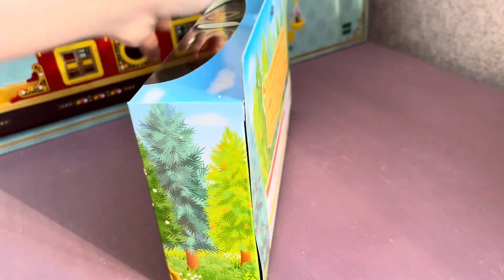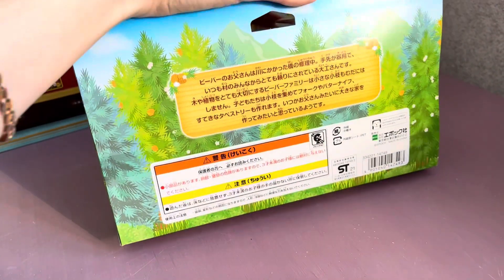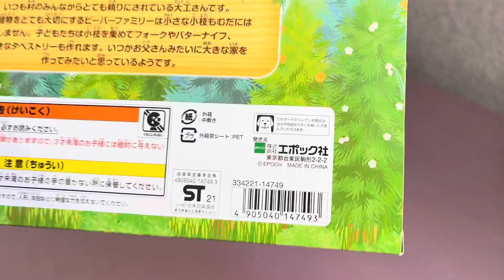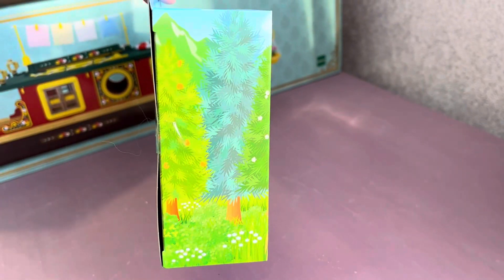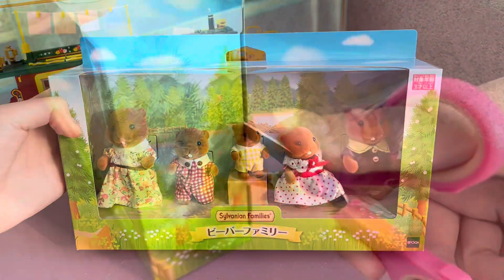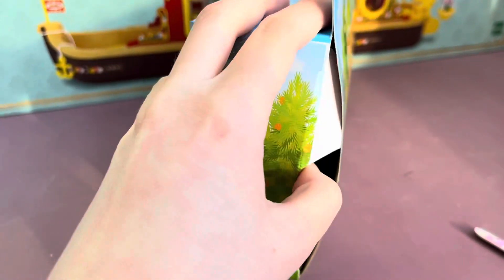Usually the boxes are just beige, but here trees are depicted from all sides. Here is a sign with a dog — so cute! And again trees, and the top of the box just looks like a real blue sky. Now let's cut off the tape and open the box.